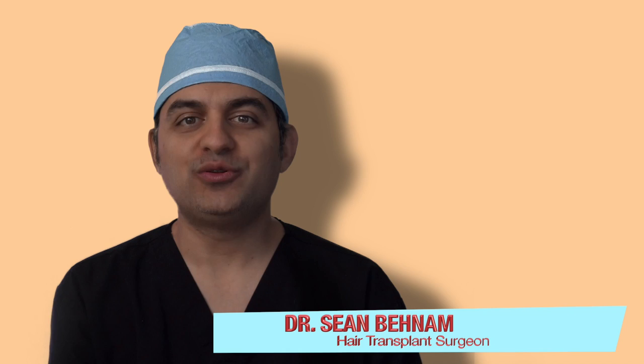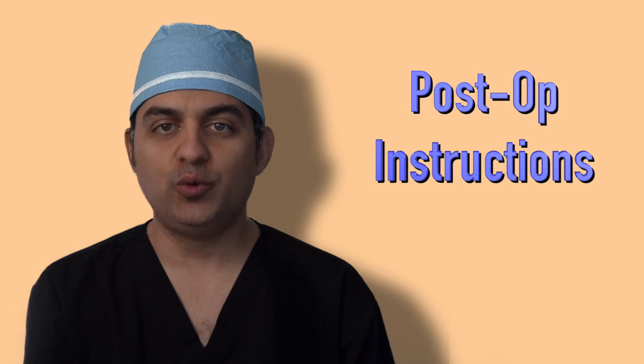Hi everybody, Dr. Sean again. I hope you had a wonderful experience. I want to take a few minutes and go through the post-op instructions, which are very important. We will be giving you a copy of all the post-op instructions — please go through them many times, because they are based on feedback from over 2,000 patients.